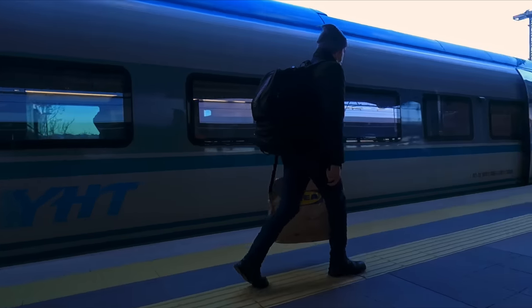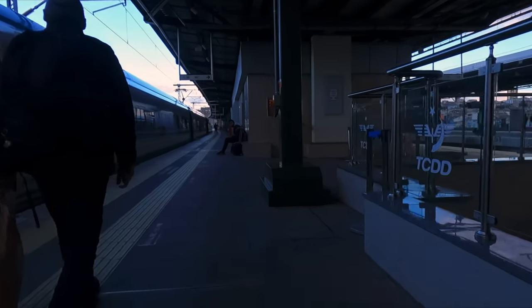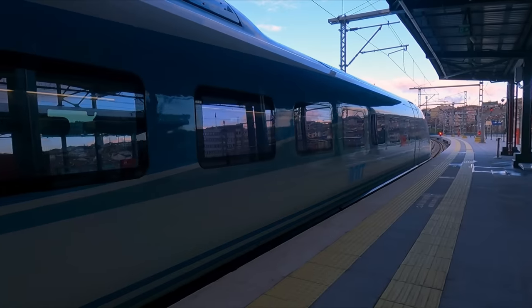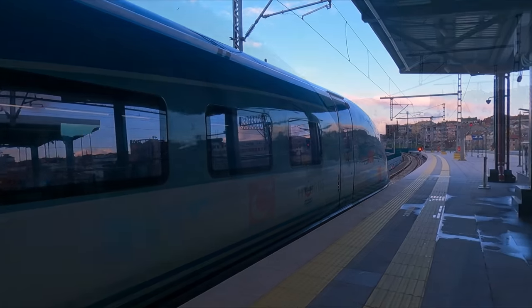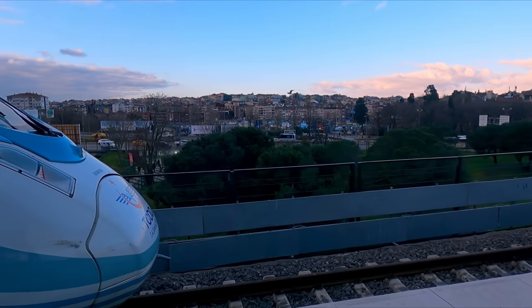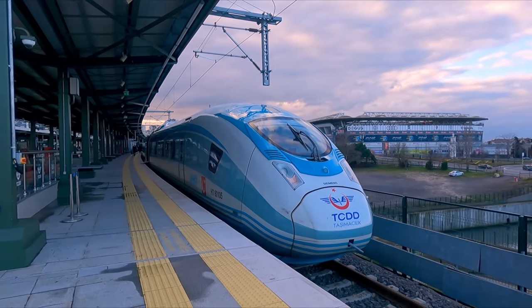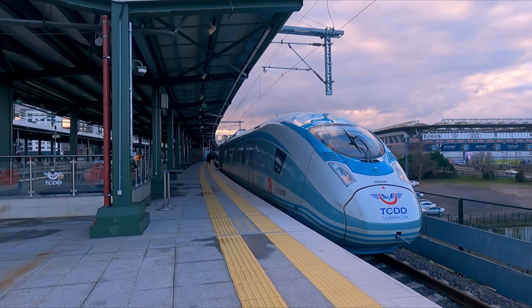My ride today is one of these eight-carriage Yüksek Hızlı Tren units, this name meaning simply 'high-speed train'. These 250km/h capable trains are part of the Siemens Velaro family, which you may recognise from Deutsche Bahn's ICE trains or the cross-channel Eurostar service. Most trains on the Istanbul to Ankara route are operated with older CAF SEPIA units, but a small handful are these brand new Velaro trains.